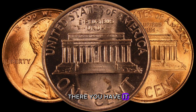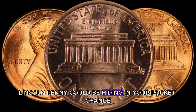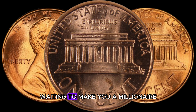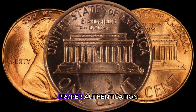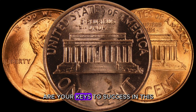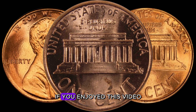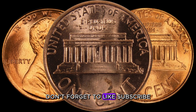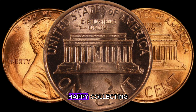The 1987 D-Lincoln penny could be hiding in your pocket change or coin collection, waiting to make you a millionaire. Remember, thorough research, proper authentication, and staying informed about market trends are your keys to success in this exciting coin collecting journey. If you enjoyed this video, don't forget to like, subscribe, and share it with your fellow coin enthusiasts. Until next time, happy collecting!